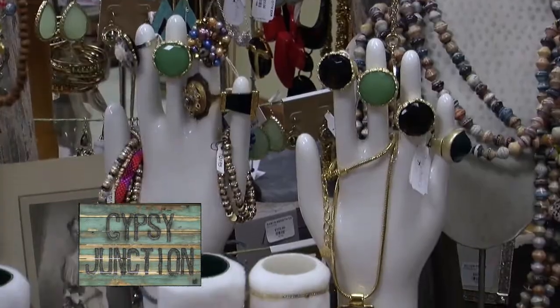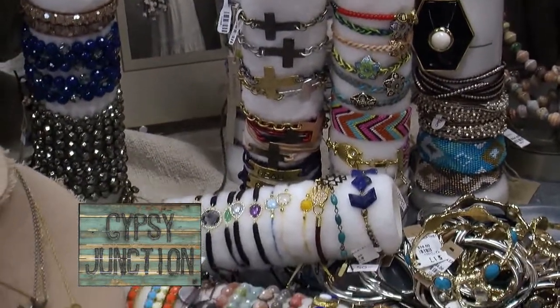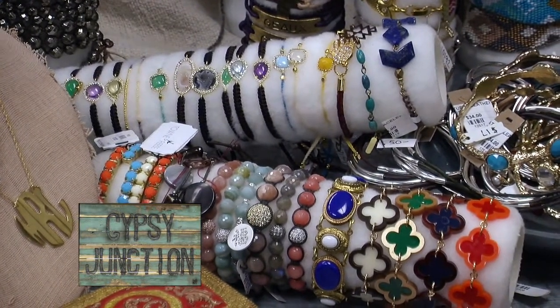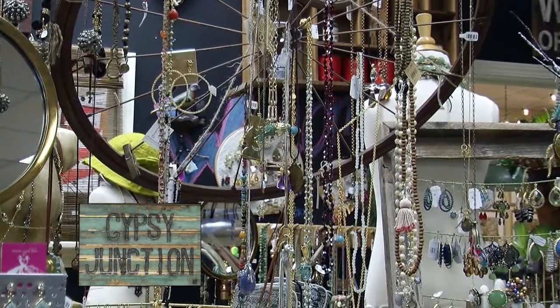The tie bracelets are also very interesting. They're something really popular right now. I know Neiman's has featured them in their catalog. They're very dainty, but you can stack them up and do a lot with them.